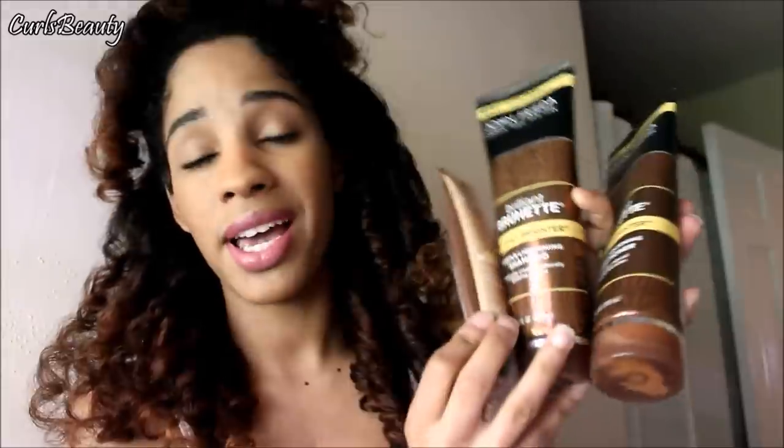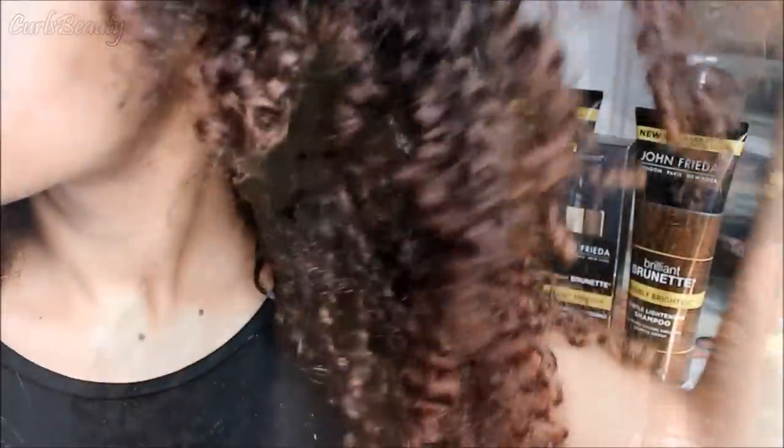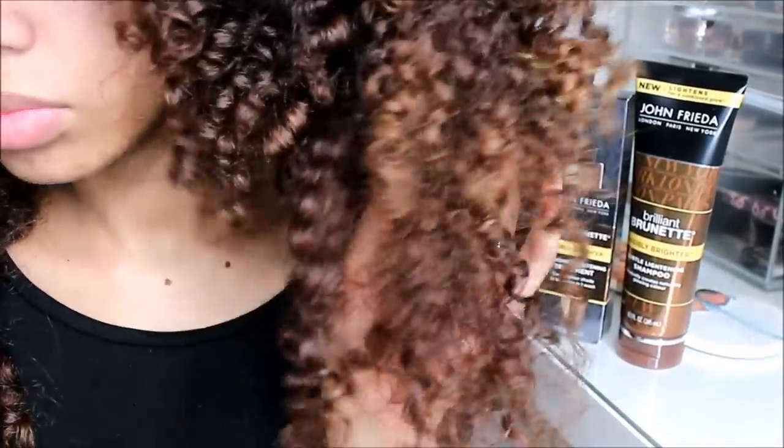I'll point it out in a vlog or something. She's a light brunette. My hair is not brunette — I am a light auburn. I hope you guys can see the color, but I still wanted to try this. It's the closest thing to brunette.